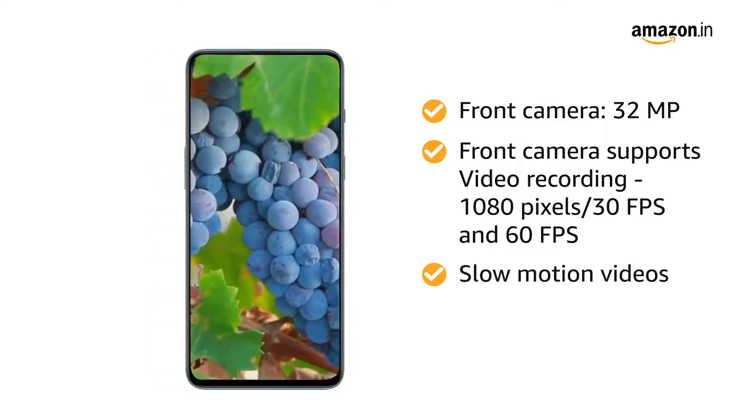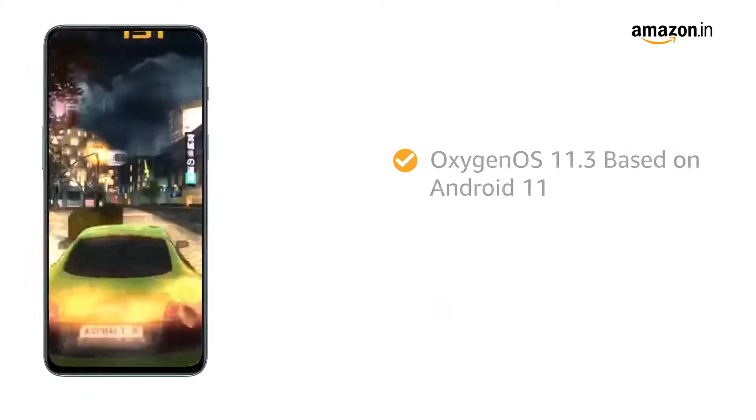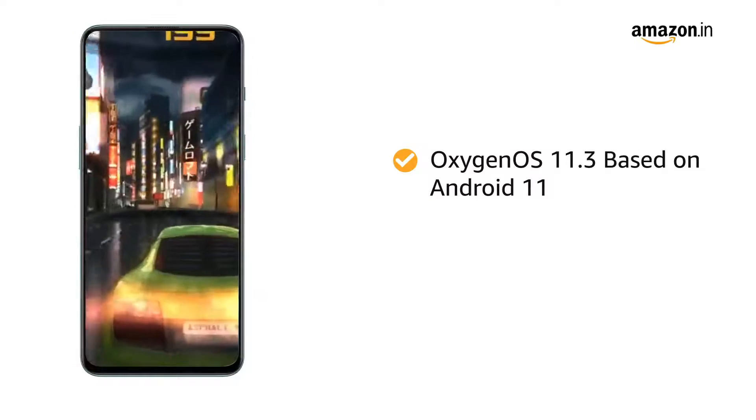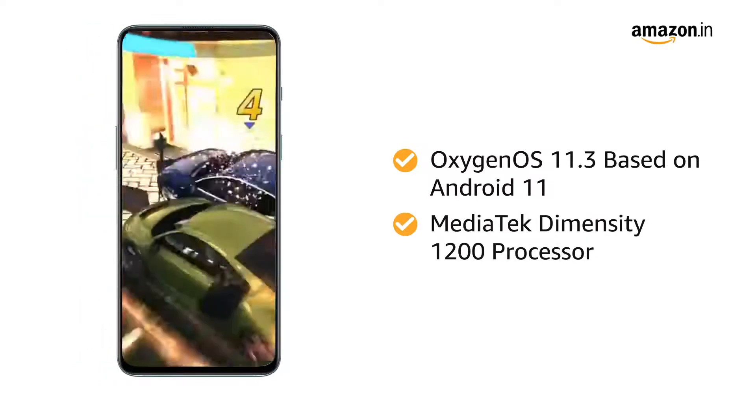You can also record slow motion and time lapse videos. The smartphone runs on OxygenOS 11.3 operating system based on Android 11, powered by the MediaTek Dimensity 1200 processor.